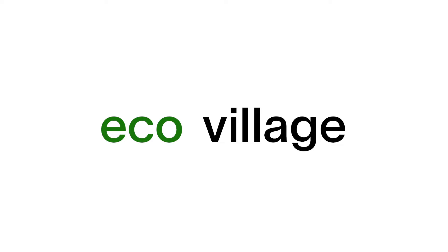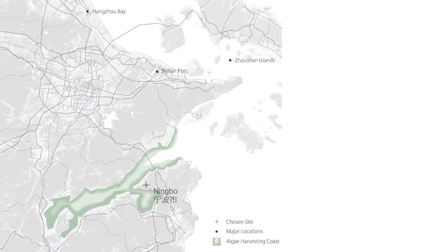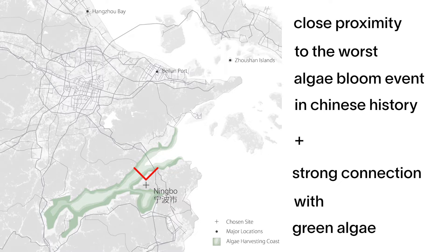The proposal is an eco-village. The location of this eco-village felt appropriate in China. As a country that is plagued by algal blooms yearly, the country has a hard time determining what to do with the excess algae — this particularly rings true in the province of Ningbo. Being in close proximity to the worst algae bloom event in Chinese history in Qingdao, the province also has a strong connection with green algae, as it is one of its primary exporters and producers.